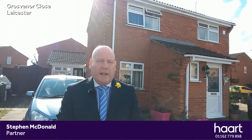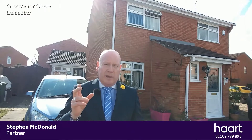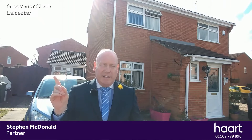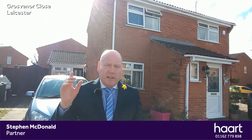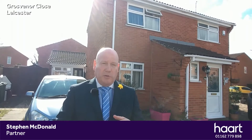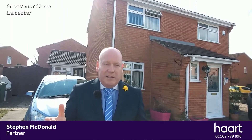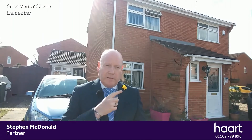Hi guys, I'm here on Grosvenor Close and I've got this property coming to the market, which is a three-bedroom detached property. I had this on the market a few years ago before Donald bought it. What Donald and Aisha have done is turned the bog-standard garage into an annex which has got its own WC and shower room — a self-contained unit, perfect for a problematic teenager or an elderly relative. Let's have a look around.